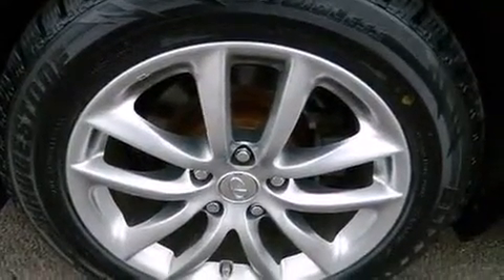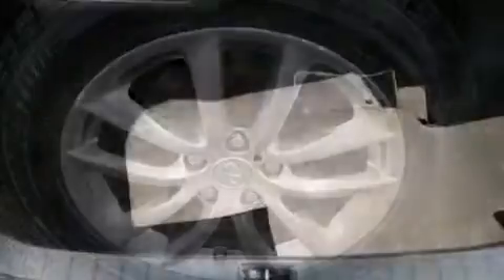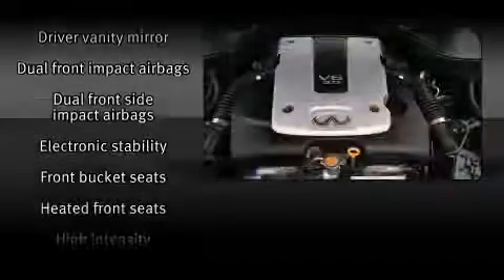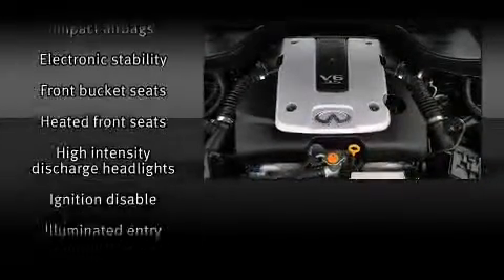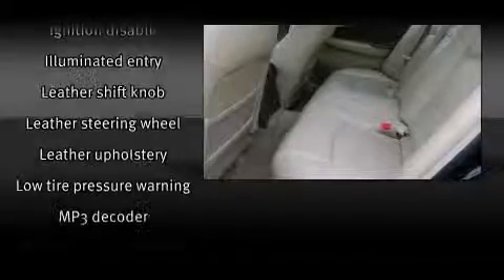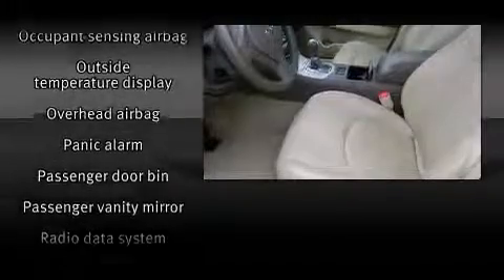Infiniti ensures the safety and security of its passengers with equipment such as dual front impact airbags, front side impact airbags, traction control, brake assist, a security system, and four-wheel disc brakes with ABS. For added security, Dynamic Stability Control supplements the drivetrain.